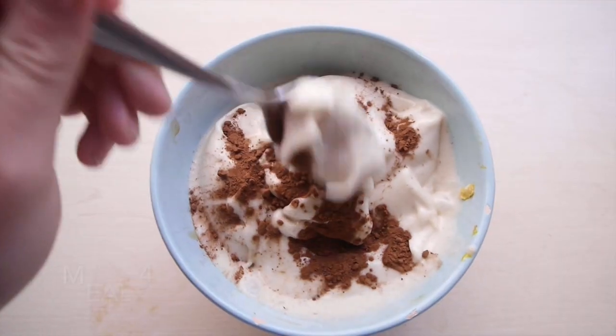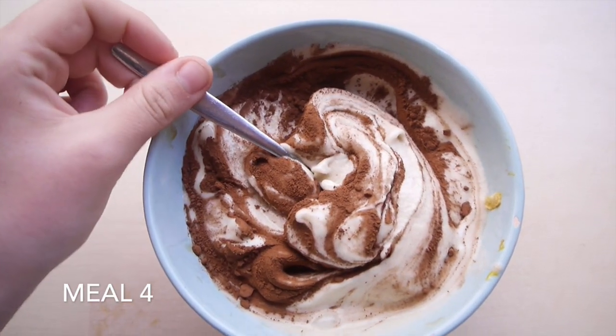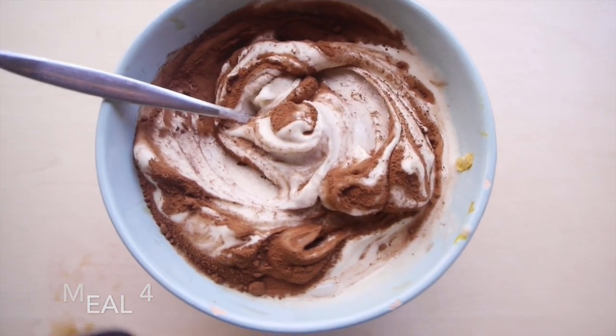This is my meal before dinner — it's an ice cream made of four or five frozen bananas, and I put some cacao powder on it. Simple but good.